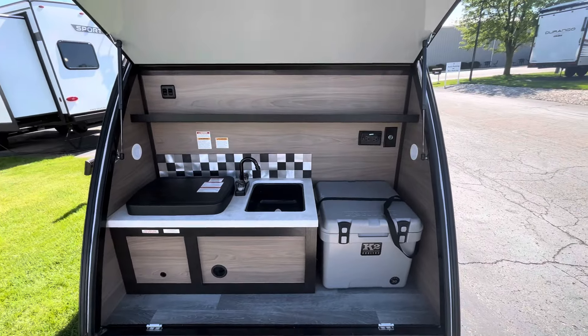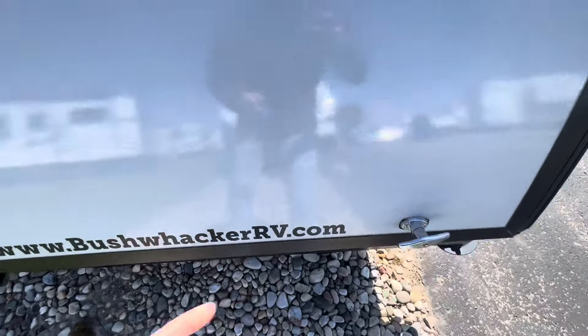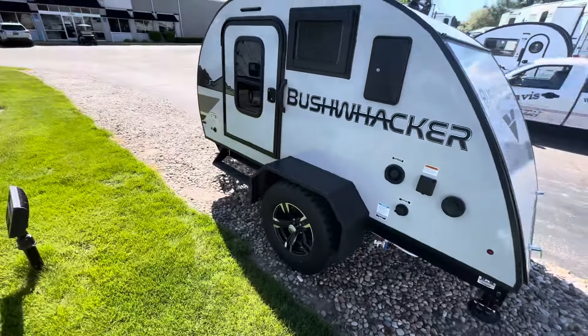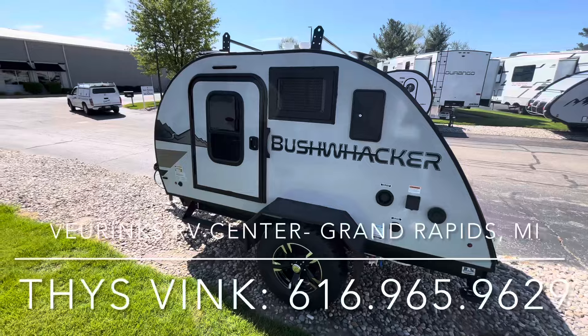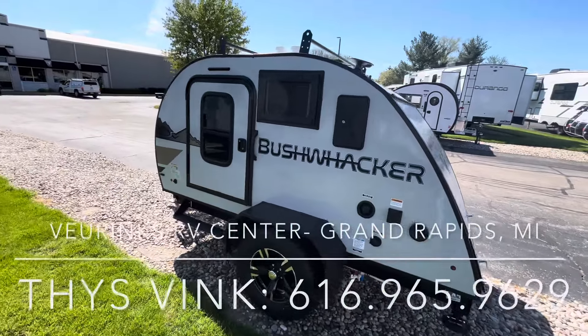So overall guys, nice small teardrop trailer here. Great price on this as well. So again, we're here at V-Rinks RV Center here in Grand Rapids, Michigan. Give us a call here at 616-965-9629. Again, 616-965-9629. Look forward to hearing from you guys.